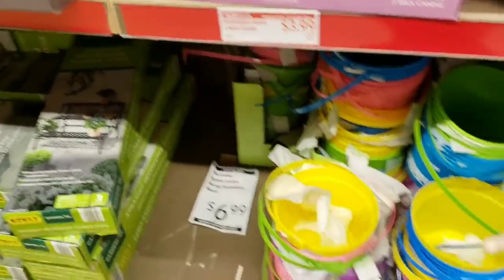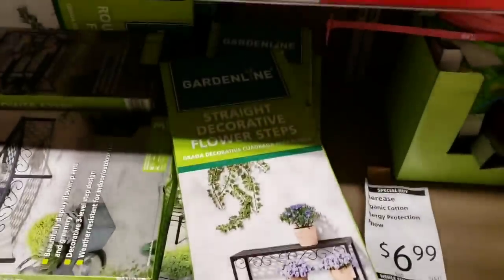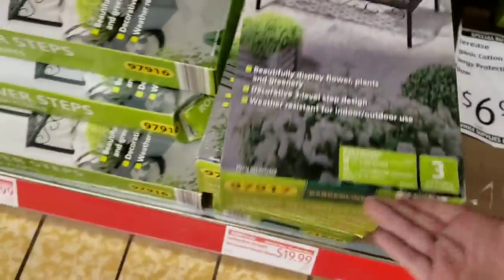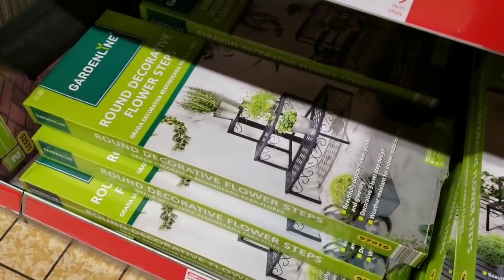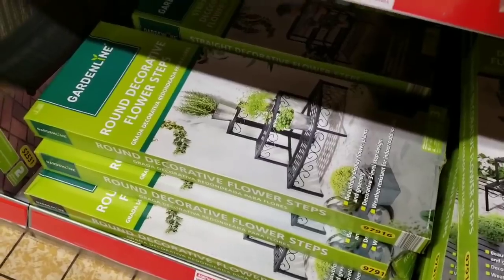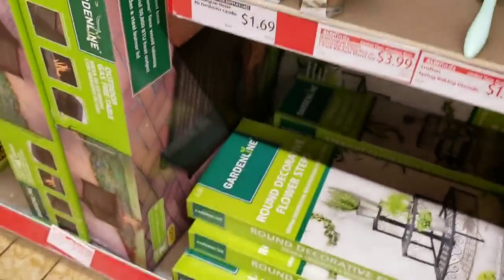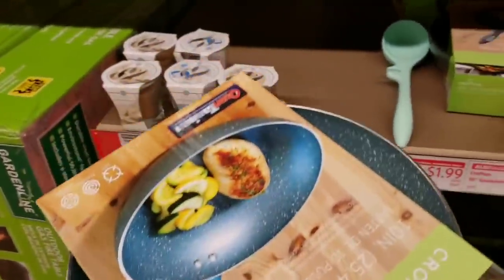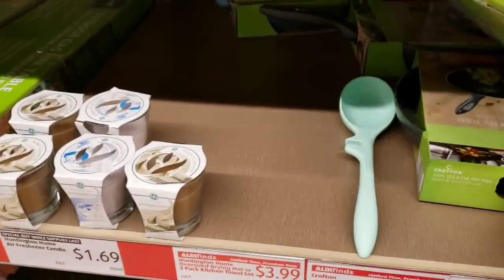There's a bit more Easter clearance, and they have a decorative flower step — a corner unit — for $19.99 in brown. They have hunting tin candles for $1.69 and speckled fry pans for $8.99. I actually have one of these and really like it. It comes in blue and gray.